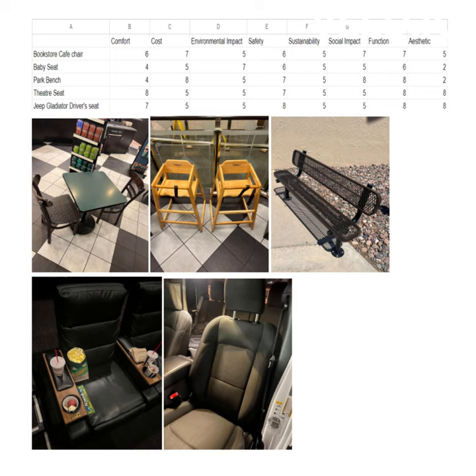Aesthetic: just kind of neutral for the bookstore chair. Baby seat, it's kind of ugly because it's kind of clumsily put together, I think, but it serves its purpose. Park bench, same thing. Theater seat, it's really pretty, I think. And the Jeep gladiator's driver seat, I think, is also pretty — just the way that they're both designed. And that's it.